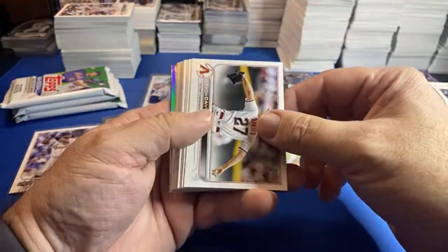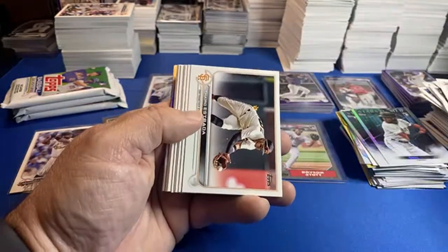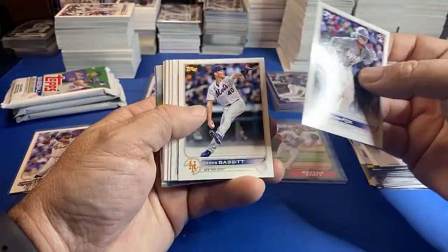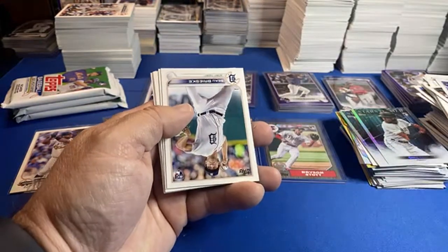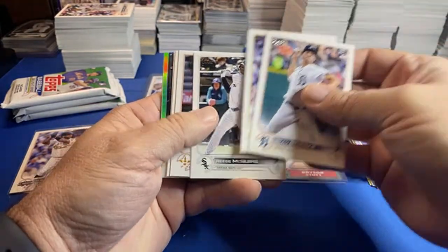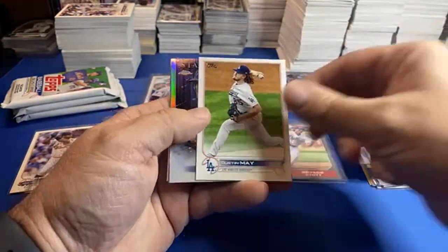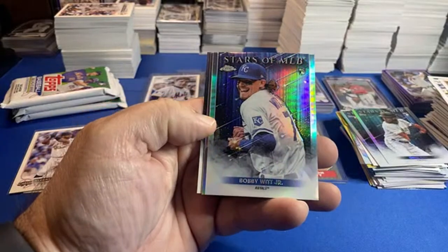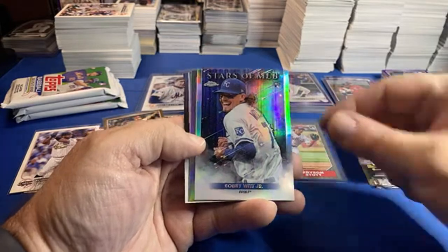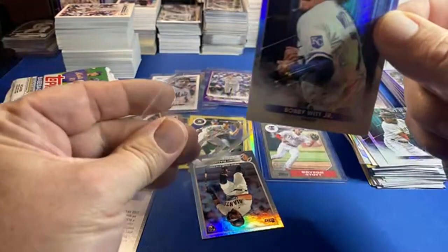I've done a better job of keeping stuff sealed. Bobby Witt debut. Sorry about coughing — I've had this cough the last couple of days. The old after-Thanksgiving cough. Dustin May chrome — that's a nice one. Bobby Witt Jr. chrome, looks centered really well. This could be a card you possibly grade, and we got a Ramos debut rainbow foil behind it — a nice couple packs.